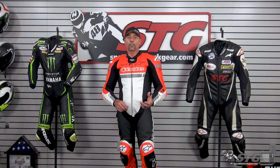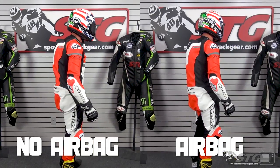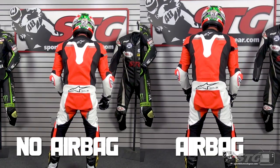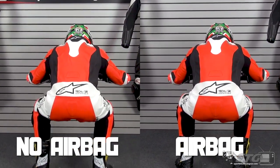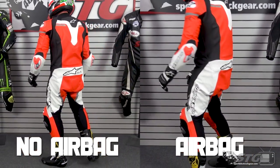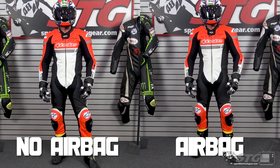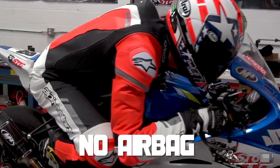This is a Tech Air Compatible Garment, so we're going to show you how this fits me with and without the airbag installed in the suit. Currently I do have the Tech Air Race Vest inside the suit. We all ride in it — I've crashed in it, had a deployment, my son's crashed in it, had a deployment. It is money well spent. I'm 5 feet 11 inches tall, 197 pounds, 33-inch waist.